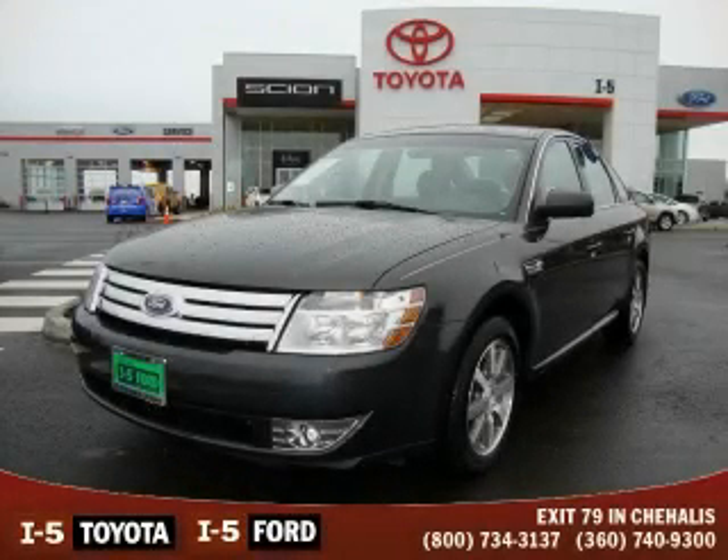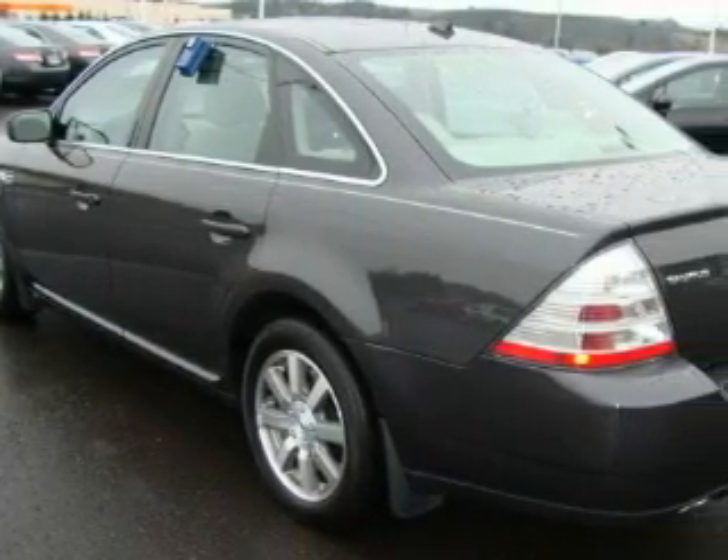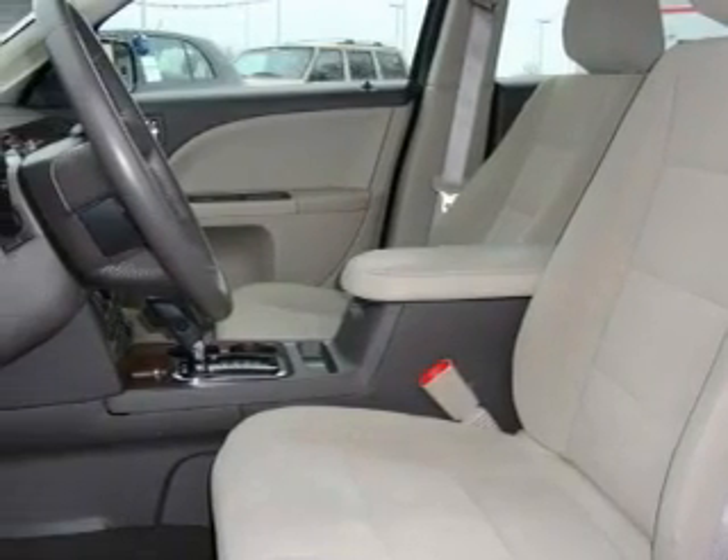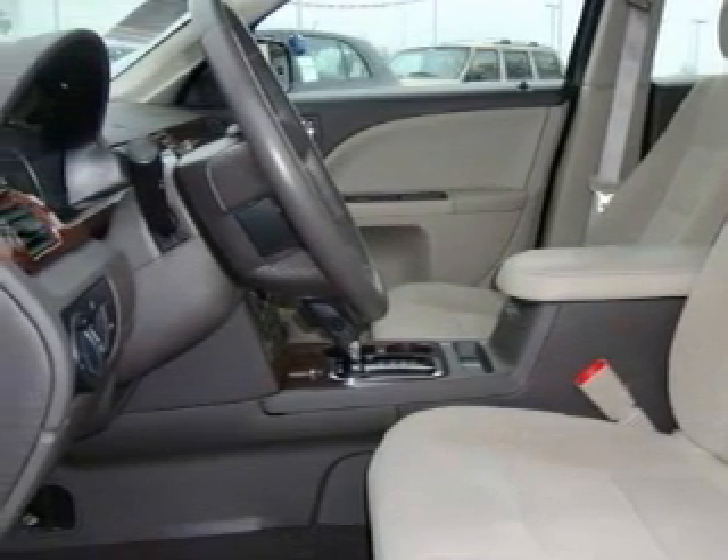This is a 2008 Ford Taurus. The most desirable features on board this Ford include a power driver's seat, power windows, a CD player, an anti-lock braking system, interval windshield wipers, and this vehicle has just over 42,000 miles.